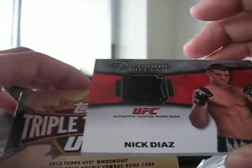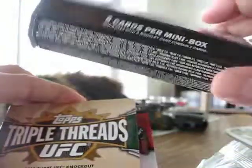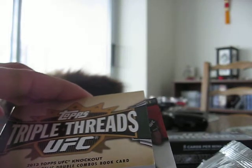Not too shabby for two random packs, I guess. Thanks for watching — this product is crazy fun to open. Have a good day. Cheers.